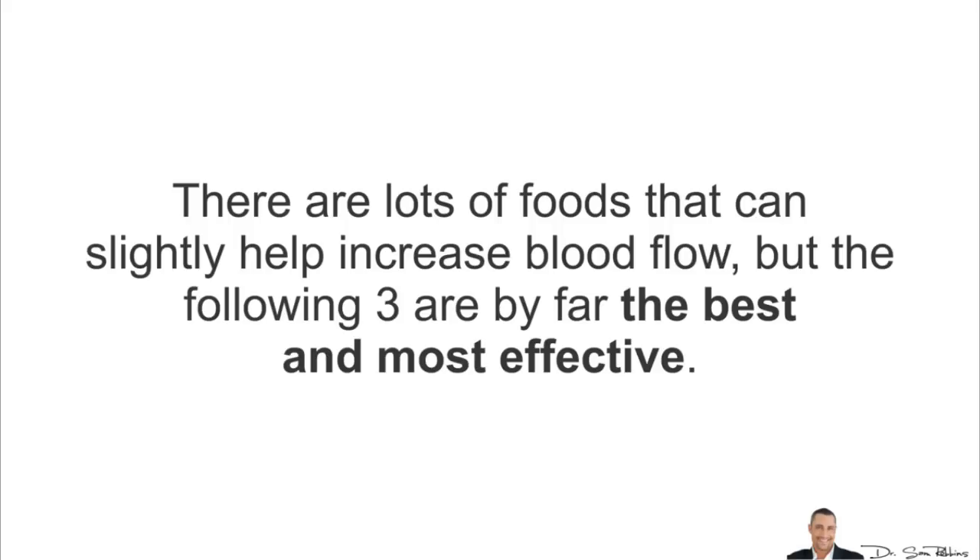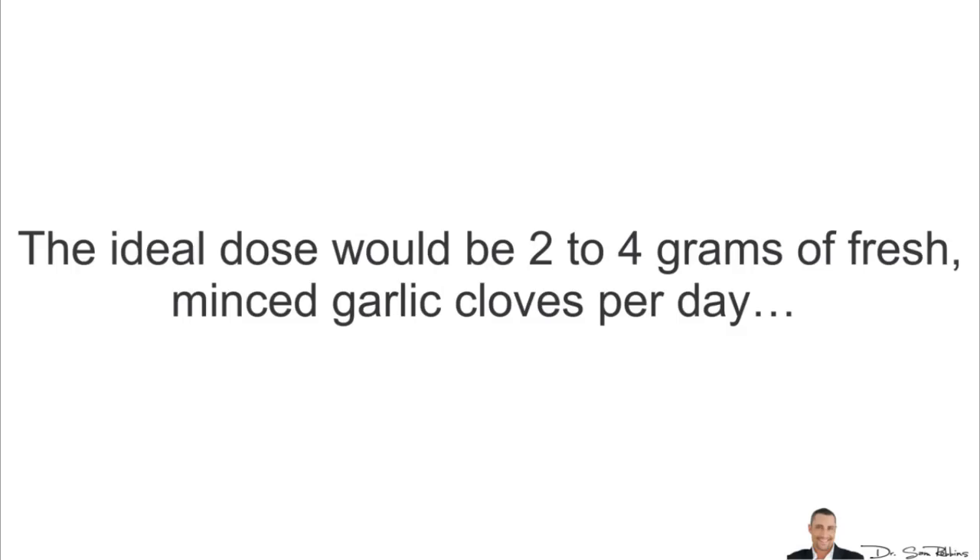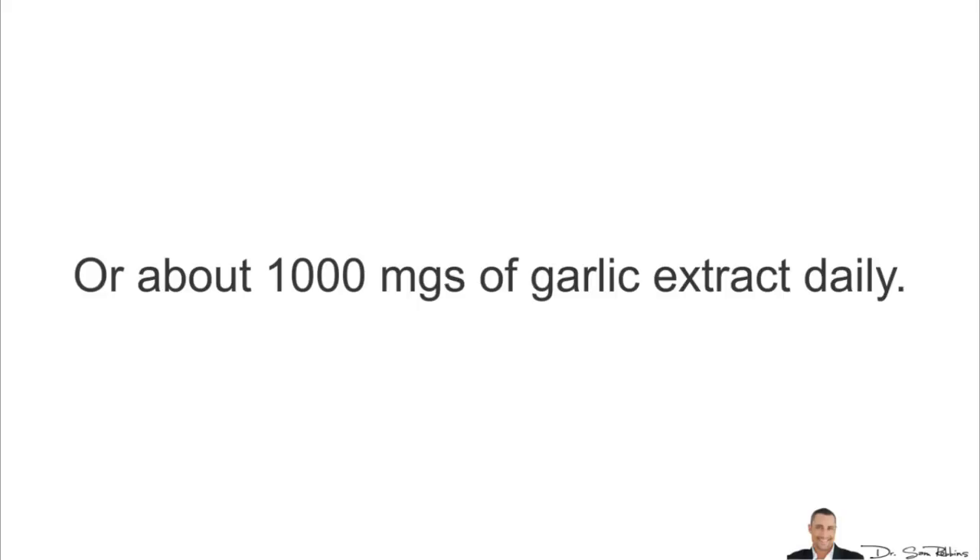There are lots of foods that can slightly help increase blood flow, but the following three are by far the best and most effective. Number one: garlic. Garlic is a natural blood thinner that can help improve blood flow to your limbs. The ideal dose would be about 2–4 grams of fresh minced garlic cloves per day, or about 1,000 mg of garlic extract daily — not the powder, the extract.